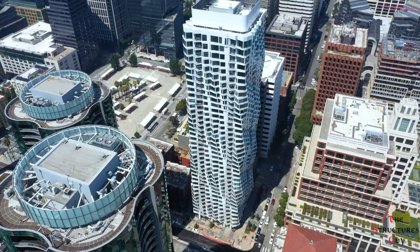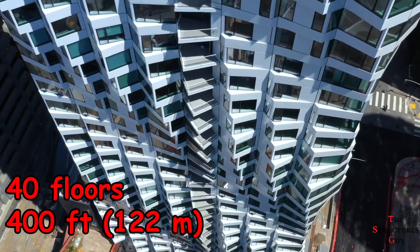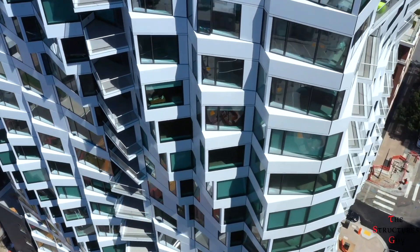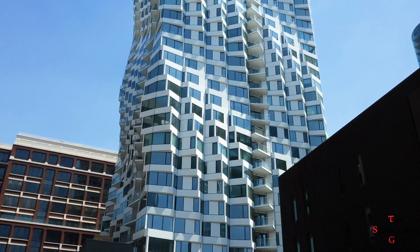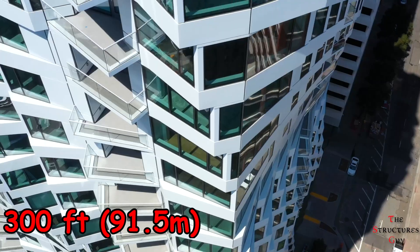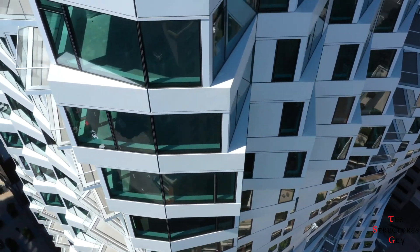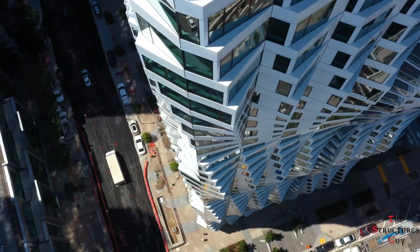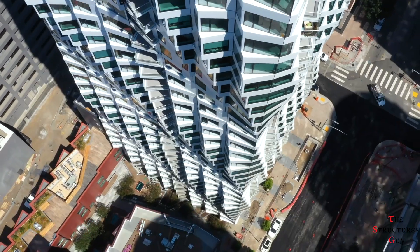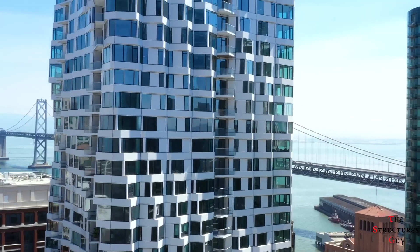Mirror Tower, also known as Folsom Bay Tower, is a 40-story building with a total height of 400 feet. To comply with the local constraints set by the district zoning guidelines, the initial design had a height of 300 feet. However, after a request was made to the city officials, the allowable height of the building increased to 400 feet.